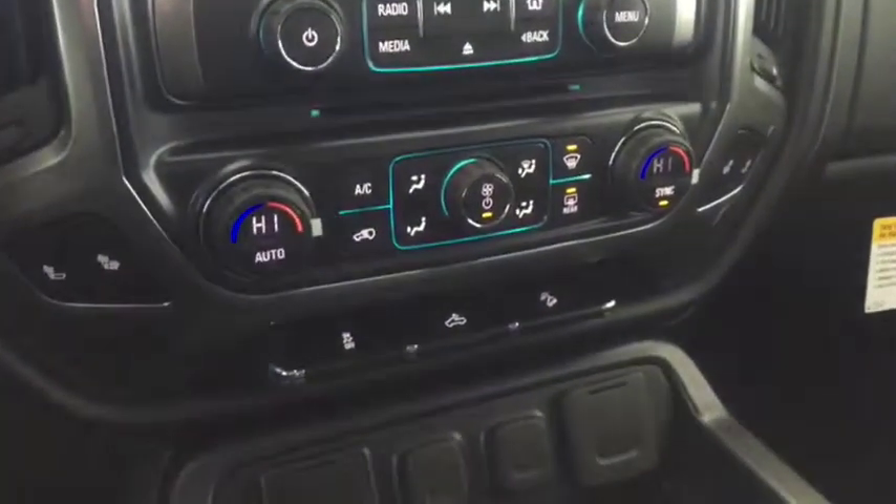Dual climate controls with heated seats, comfortable seating for five, and much more.